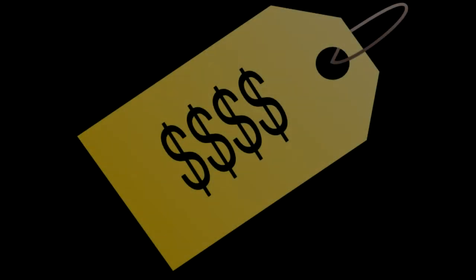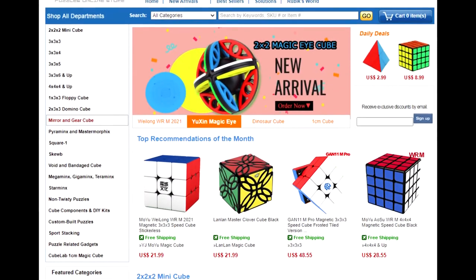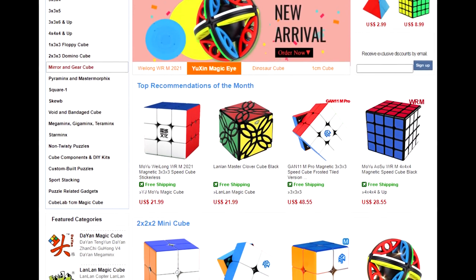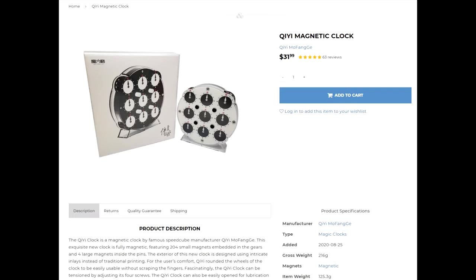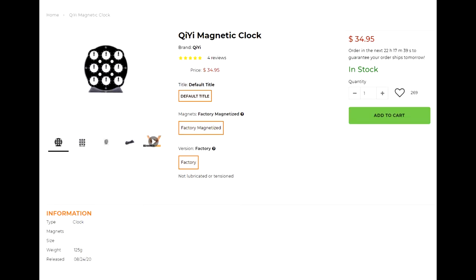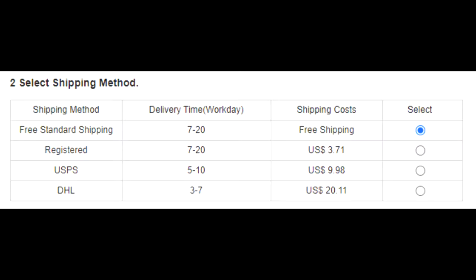First, let's talk about price. This is the main allure of buying from Chinese stores, and I'll specifically talk about two well-known stores, CubeZZ and Z-Cube. If you've never been on CubeZZ before, you may be astonished at how low some of these prices are. Just as an example, the Qi Yi clock, which clocks in at $32 at The Cubicle and $35 at Speedcube Shop, is less than $23 on CubeZZ. What a deal, and that's with free worldwide shipping on any purchase.